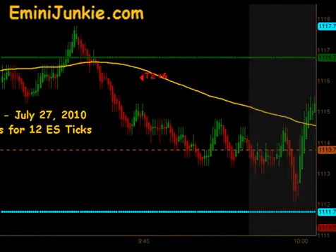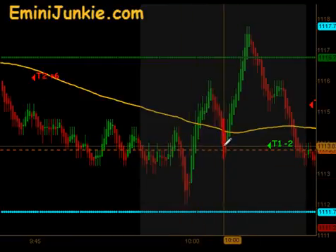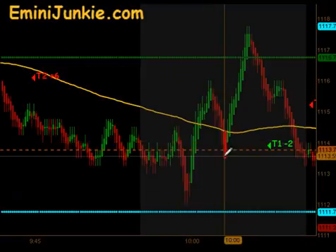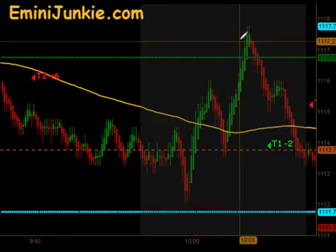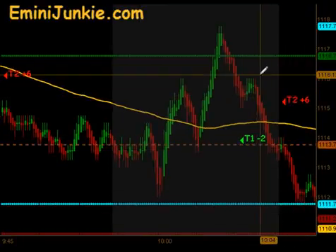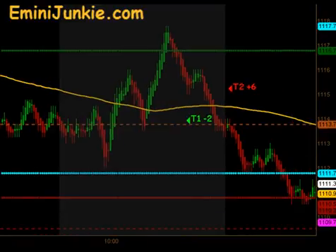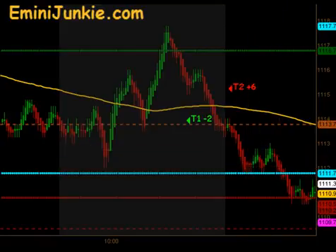That extension short produced targets 1 and 2 for 6 ticks to the downside. Then we had news coming out at 10:00. There was a non-idealized entry — we were just below our gold line by a fraction of a point, which would not allow us to take the official entry. We came down, got a signal to get long, but the market turned over. We got our first contract off and ended up getting stopped out of the remainder for a 2-tick loss. A fast move to the downside then gave us an extension short opportunity, which produced targets 1 and 2 as we pushed down into the previous day's high and ultimately filled our 4 o'clock and 4:15 gap.